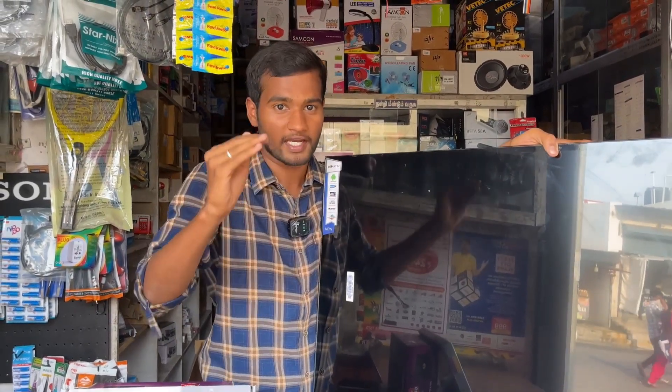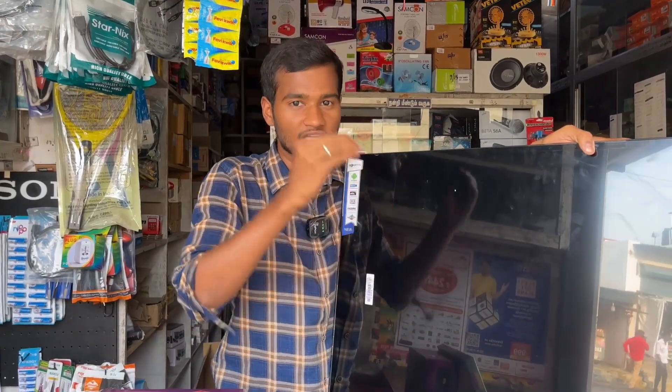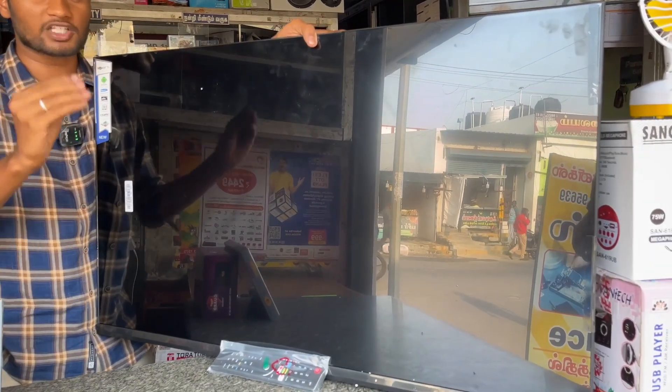The main point is that we have minimum profit in the TV sale. For additional safety, we have a temper glass. You can use a 32-inch temper glass for 1,500 rupees.